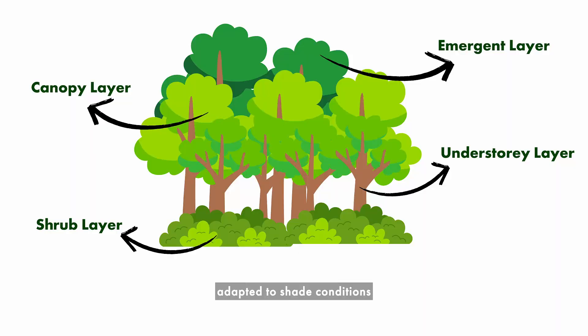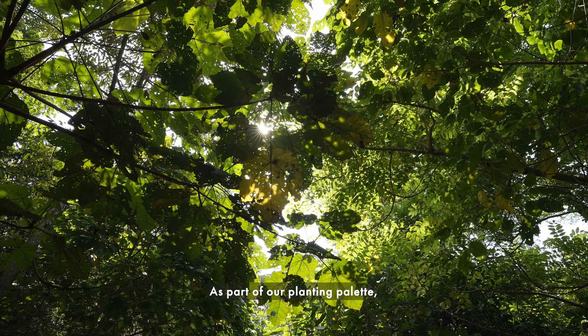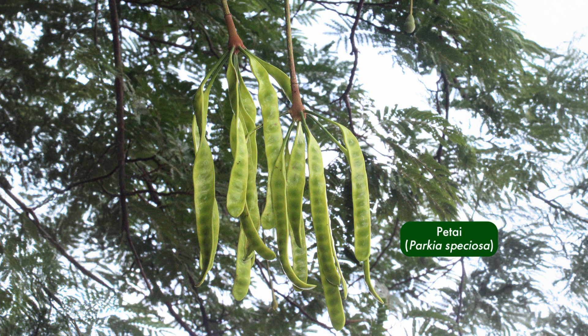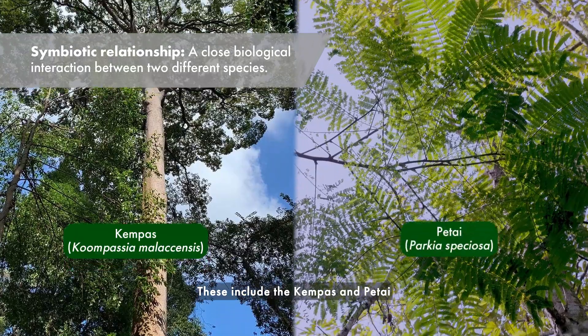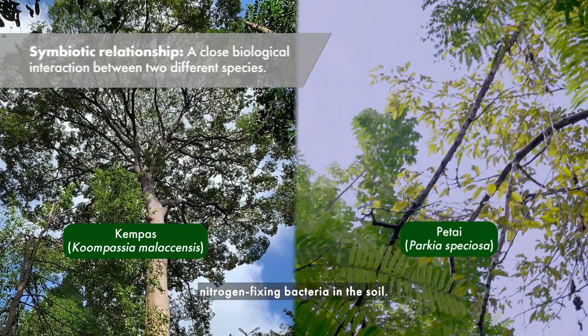These species are adapted to shade conditions and depend on the canopy of the forest to establish themselves. As part of our planting palette, we select native plants from the legume family that produces beans and pods. These include the kempas and petai, which have a symbiotic relationship with nitrogen-fixing bacteria in the soil.